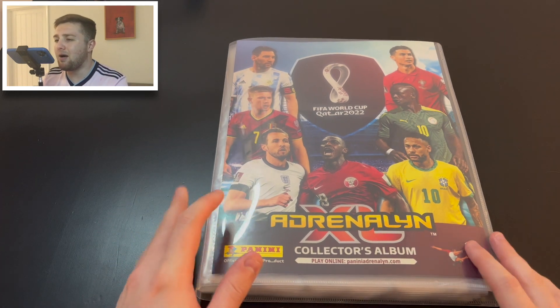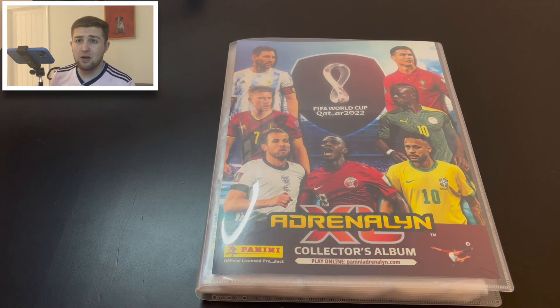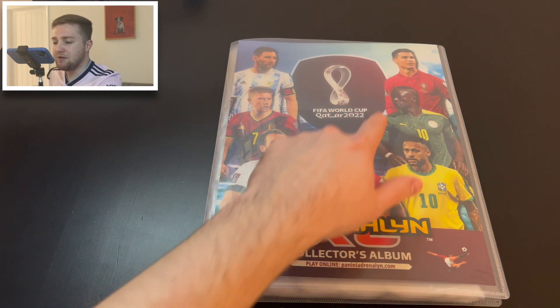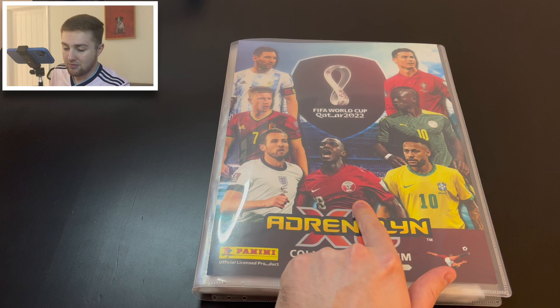Here we are with our binder. I opened some products to begin with — I wasn't that impressed initially with some of the cards and the price, as it's quite a hefty collection. But I thought, let's take this one nice and slow and enjoy it. It only comes around every four years. On the front we've got Ronaldo, Mané, Neymar, a player from Qatar, Kanté, Mbappé, and Messi.